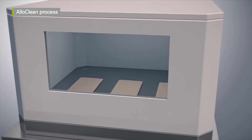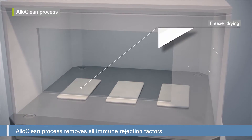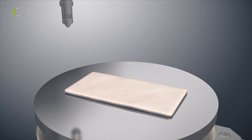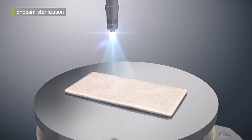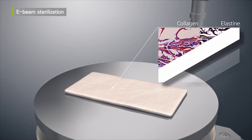When the process is completed by freeze-drying, all immune rejection factors are eliminated. In particular, Megaderm is sterilized with e-beam, which leads to sterilization of skin tissue without damage to collagen — for the first time in the world.